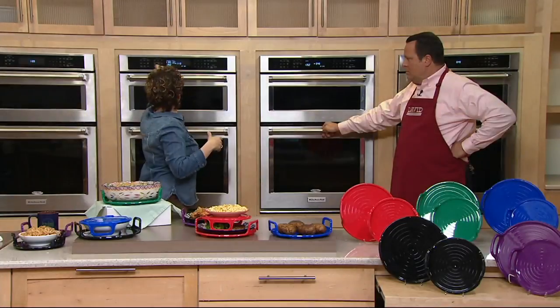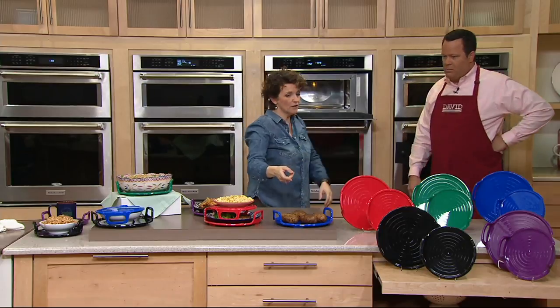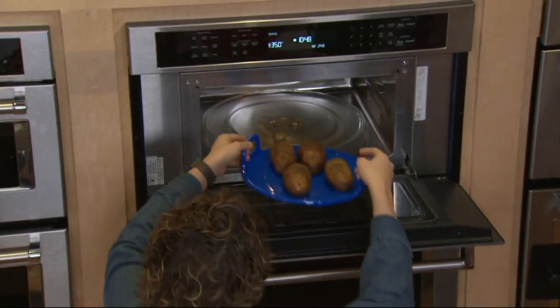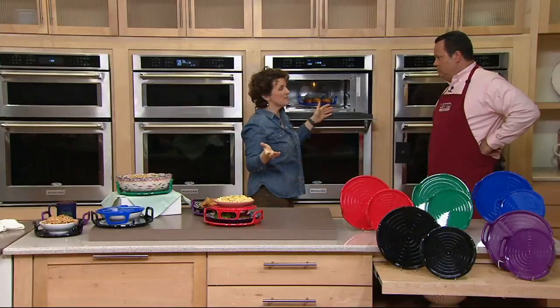Whether it's a soup that you're going to do really fast, or maybe something like baked hot potatoes in the microwave. Wouldn't it be nice, instead of having it lost at the back of the microwave on that built-in tray, to have it on a tray that you can actually pull out? Because they don't say 'hot potato' for nothing.